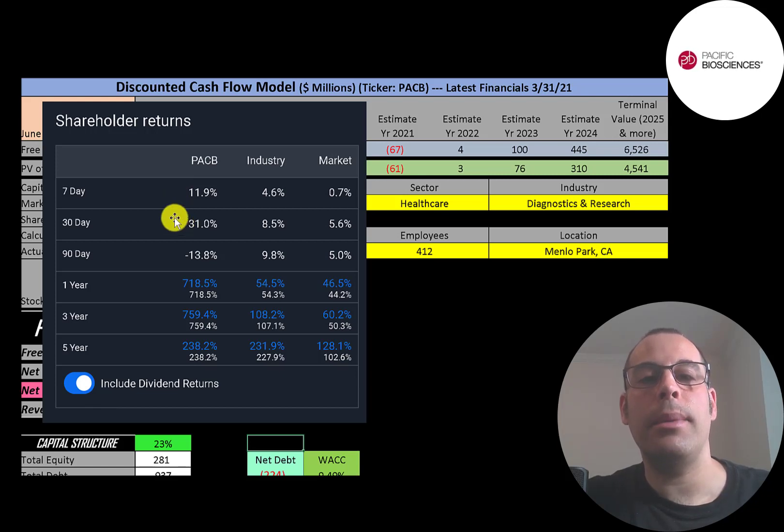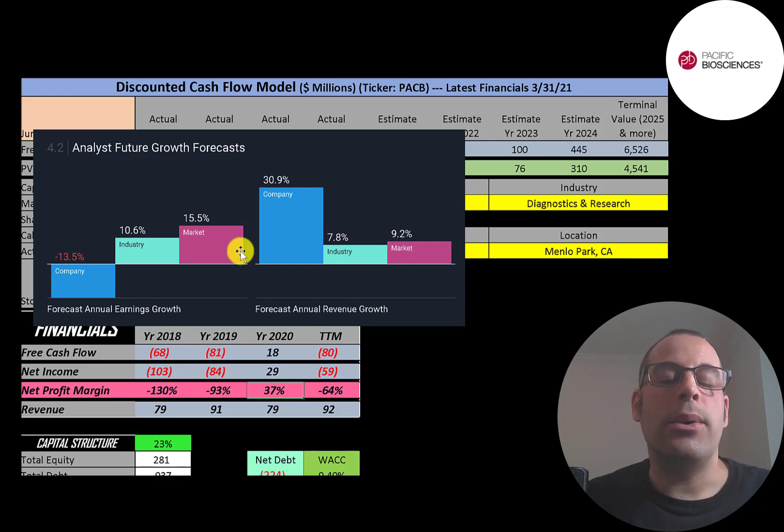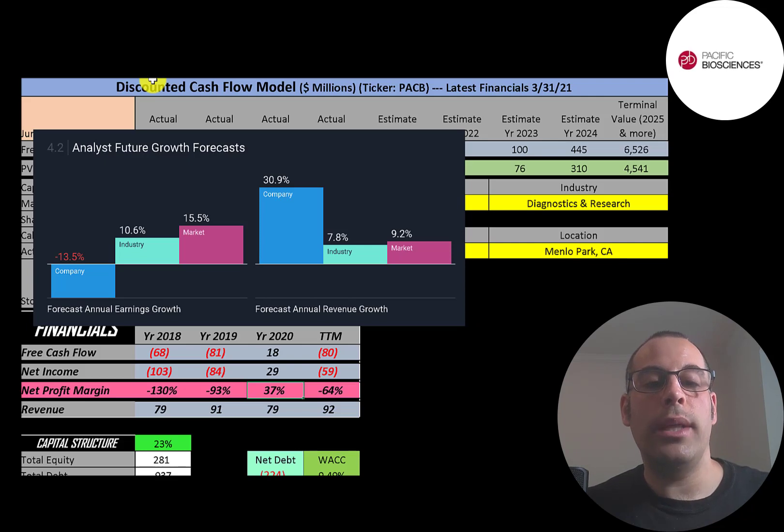Analysts are forecasting their earnings to decrease 14%, their industry to increase 11%, and the market to increase 16%. Analysts are forecasting their revenue to grow 31%, the industry 8%, and the market 9%. So analysts are predicting revenue will grow a lot, but earnings will go down — because it's really expensive to grow this type of company and they're not getting close to breakeven. When economies of scale set in and they hit breakeven, the growth will grow really fast, but until that happens they're going to be losing money.